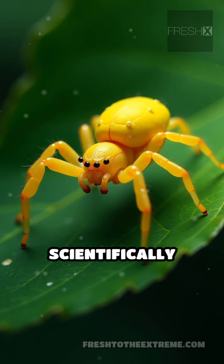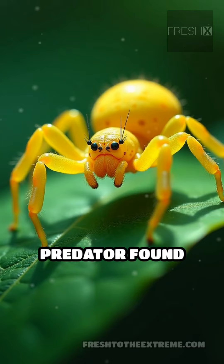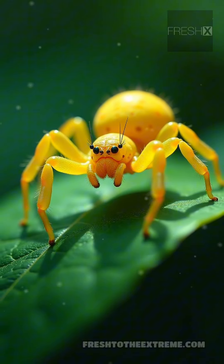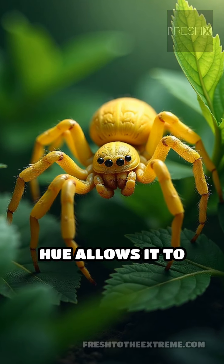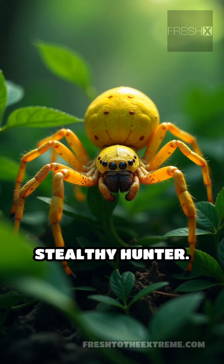The yellow sack spider, scientifically known as Cheiracanthium inclusum, is a small but formidable predator found across North America. Its pale yellowish-green hue allows it to blend seamlessly into its surroundings, making it a stealthy hunter.